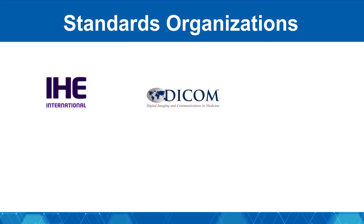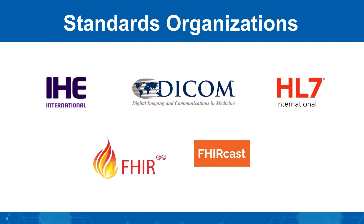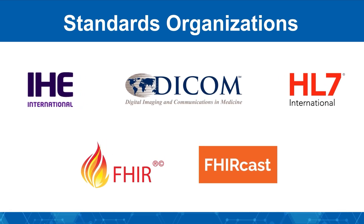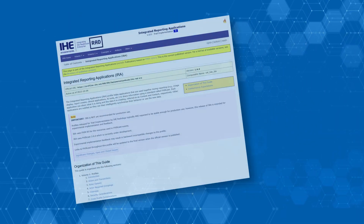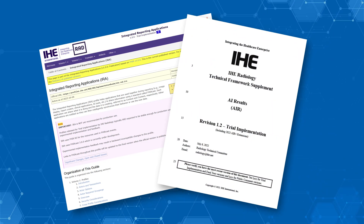Assembling the demonstration underscored the crucial role of interoperability standards and frameworks such as DICOM, IHE, and HL7-FHIR for the effective deployment of AI in an integrated workflow. These standards facilitate exchange of image annotations, findings, measurements, and assessment categories.